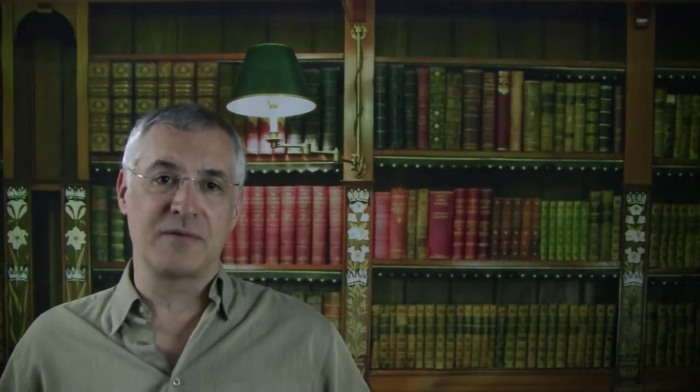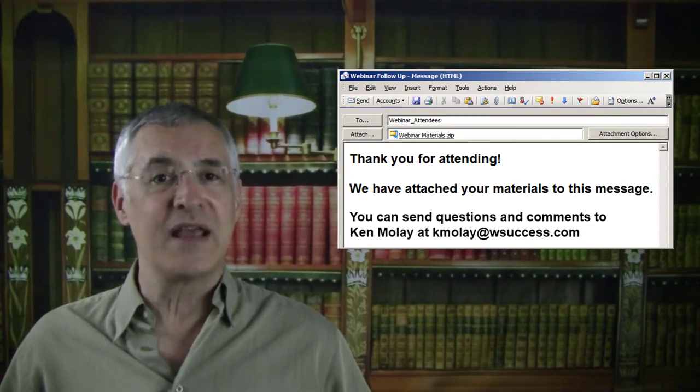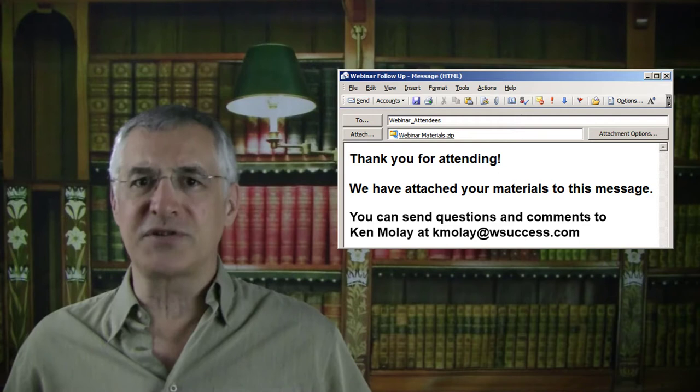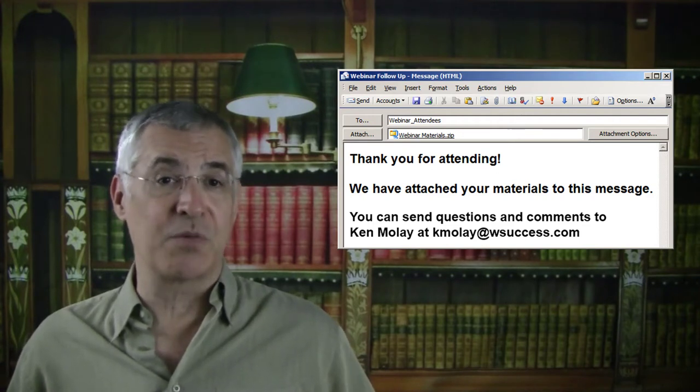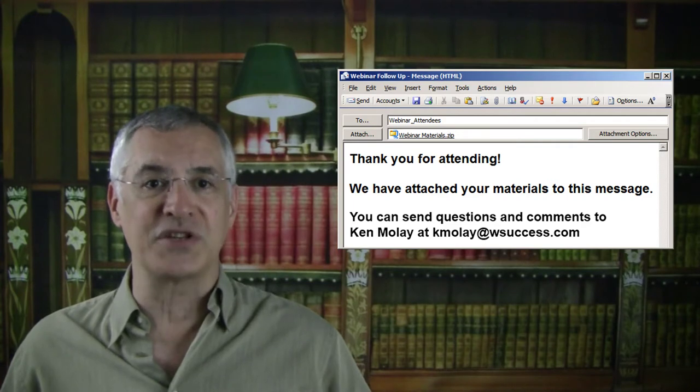After the webinar, you should make sure that a follow-up email goes out to everyone who registered. If your software allows it, I prefer sending one message to people who attended, thanking them for their time and confirming the value they received. This can also include links to any materials that were promised during the webinar, along with a single point of contact for questions.